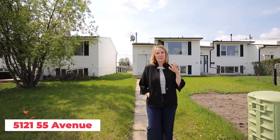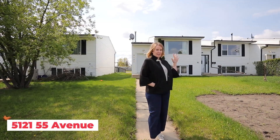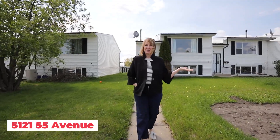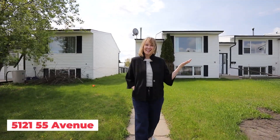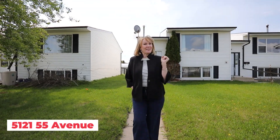Do you have big dreams but a small budget and don't think that you can buy anything for under $125,000? We are here to show you a fabulous option for either home ownership or investment opportunities. We are in the metropolis of Wotaskin, my hometown, and we're going to show you a property today that is under $125,000.